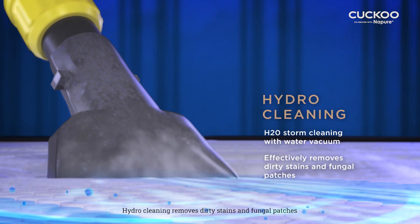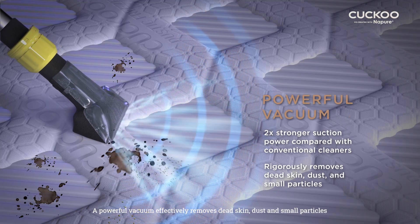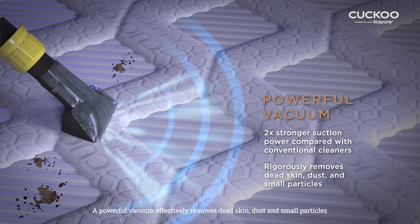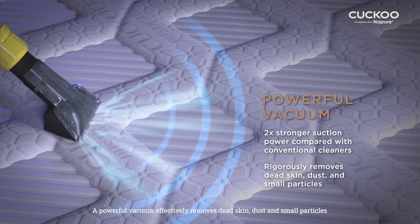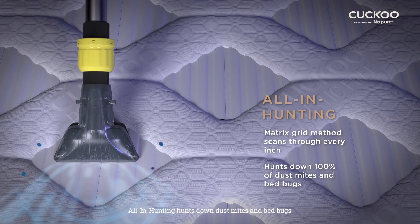Hydro cleaning removes dirty stains and fungal patches. A powerful vacuum effectively removes dead skin, dust, and small particles. All-in hunting hunts down dust mites and bed bugs.